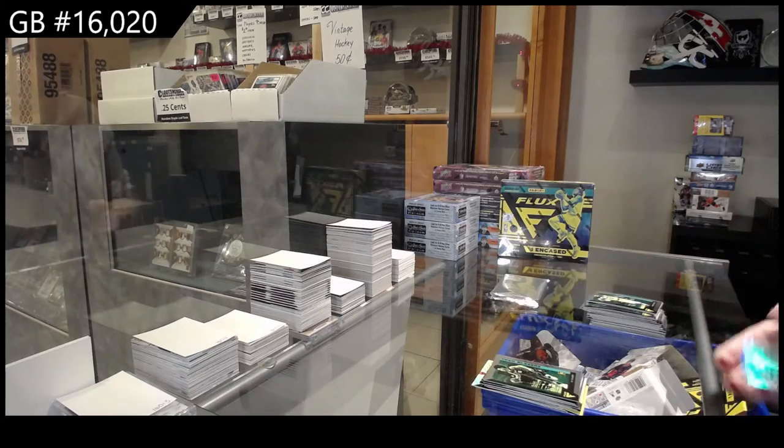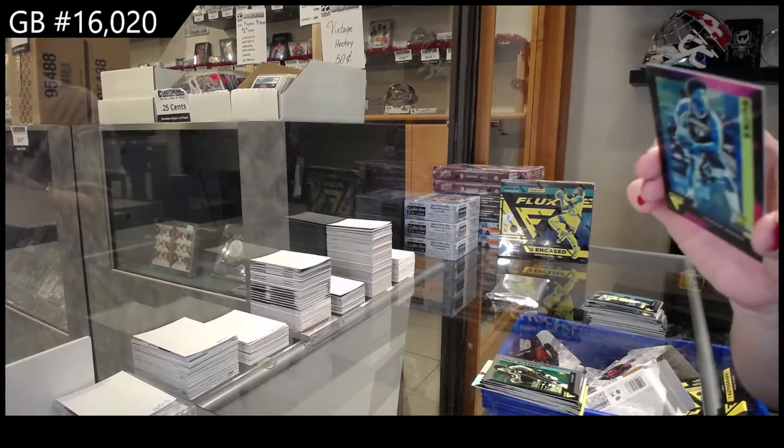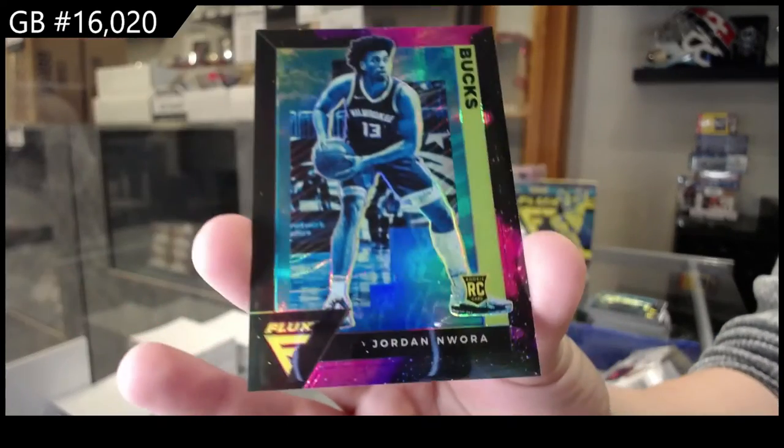And we've got a pink or purple Prism rookie, numbered to 75, for Milwaukee of Jordan Nwora.